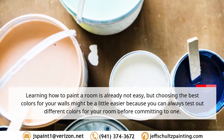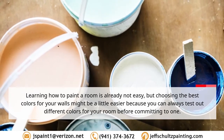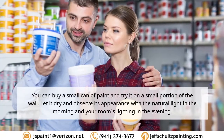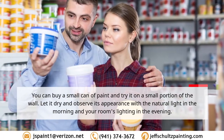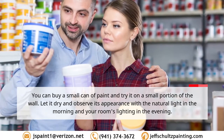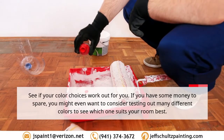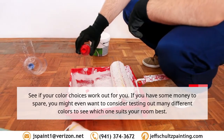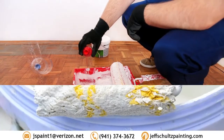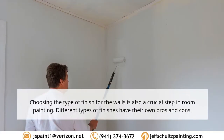Tip 2: Test out paint colors. Choosing the best colors for your walls might be a little easier because you can always test out different colors before committing to one. You can buy a small can of paint and try it on a small portion of the wall. Let it dry and observe its appearance with natural light in the morning and your room's lighting in the evening. If you have some money to spare, consider testing out many different colors to see which one suits your room best.